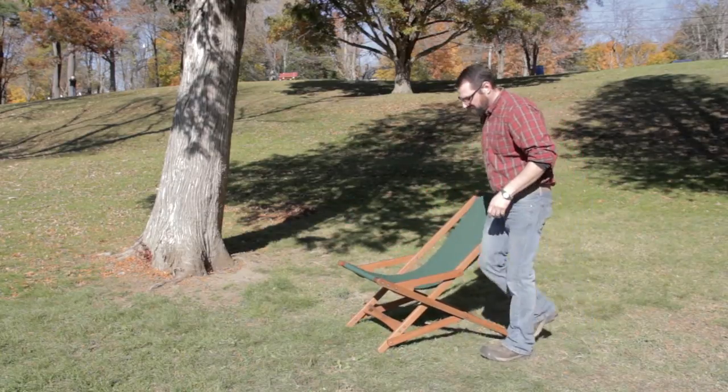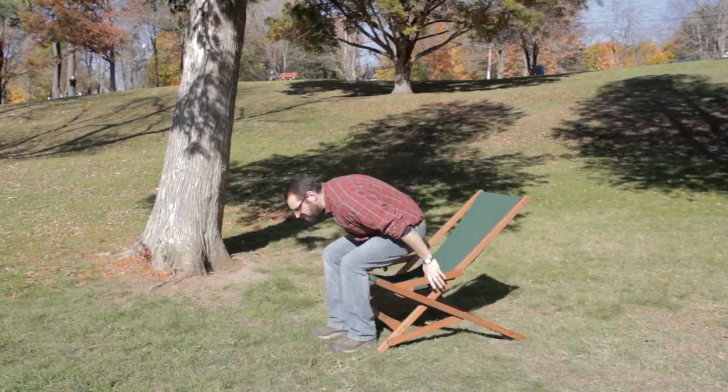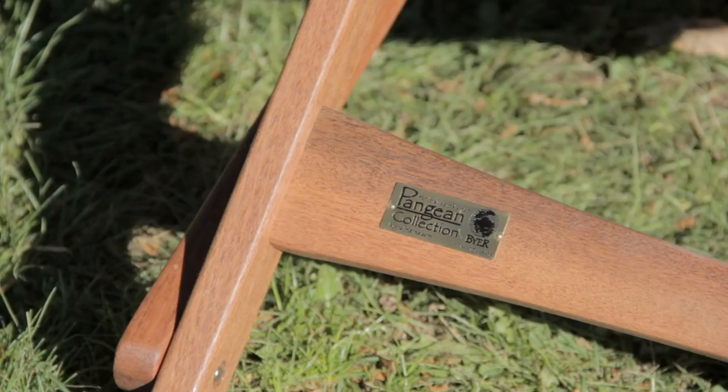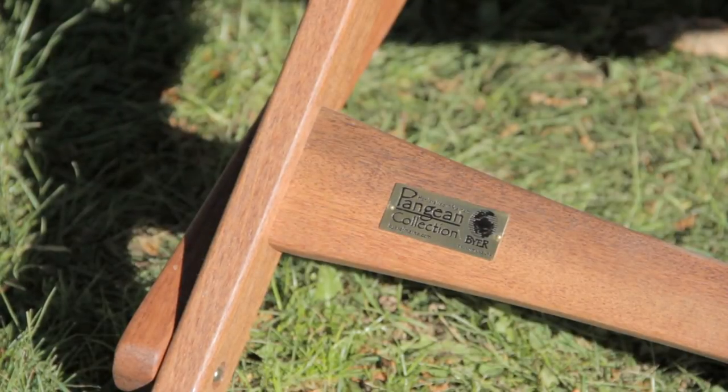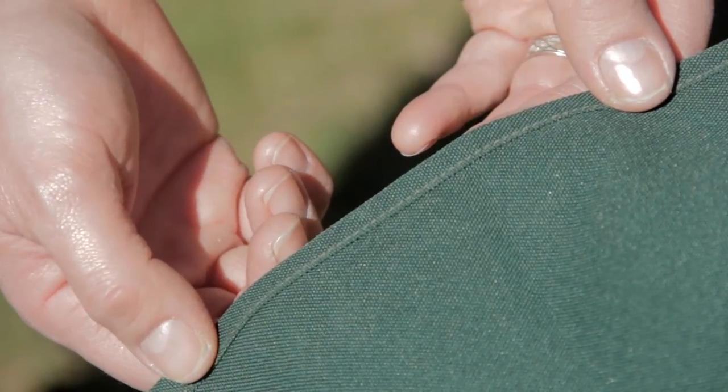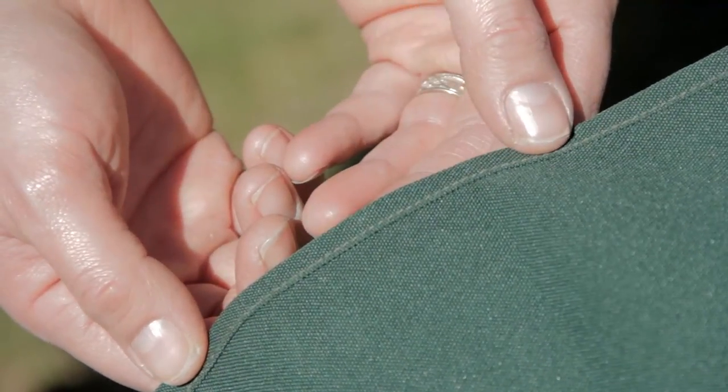Our line of Pangaean wood folding chairs are handcrafted in the central highlands of Vietnam and made of curing wood. The chairs are hand dipped with an exterior penetrating oil finish to provide a beautiful luster. The fabric is a strong 600 denier polyester weave which will serve for many years.